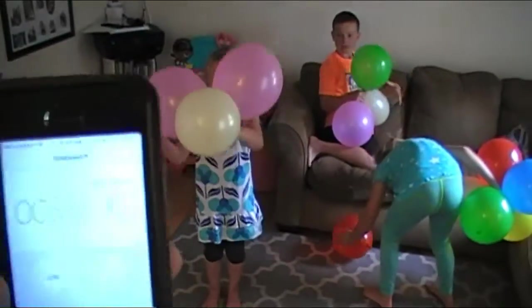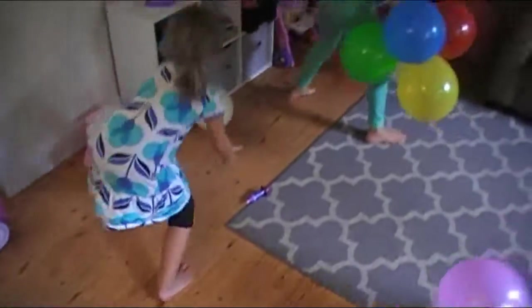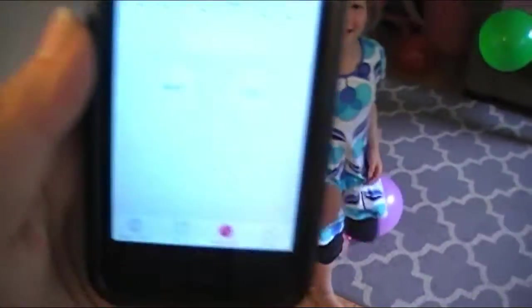We got three seconds. Go. Up, up, up, stop — touch the ground. Alright, so we got four seconds.